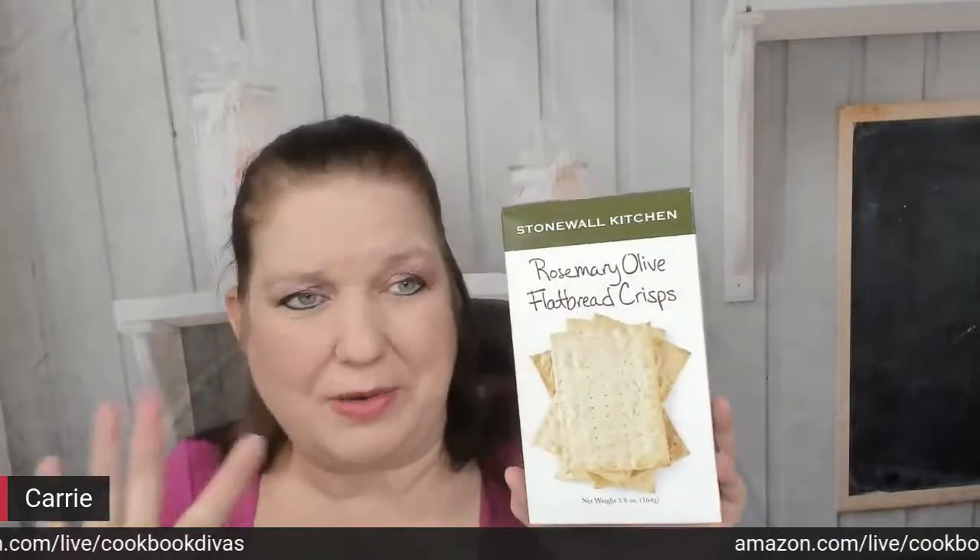Stonewall Kitchen Cheddar Asiago Bites - this is just 4.5 ounces, so an entire family would go through this in like five seconds if they got greedy. I also always have out rosemary olive flatbread crisps. I love the combination - that goes great with any kind of wine and cheese. I would serve a cheese that's a little bit less flavorful and more about texture, like brie, because this is flavorful enough.